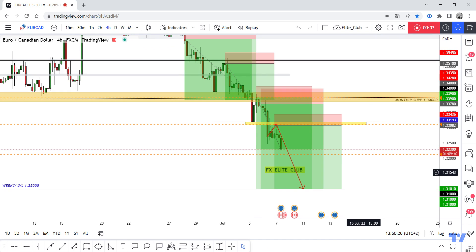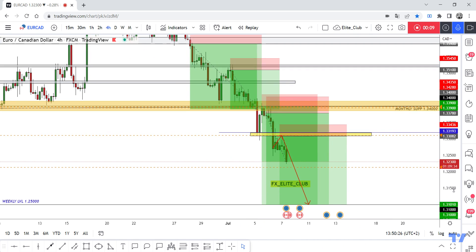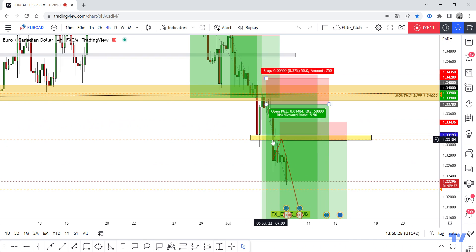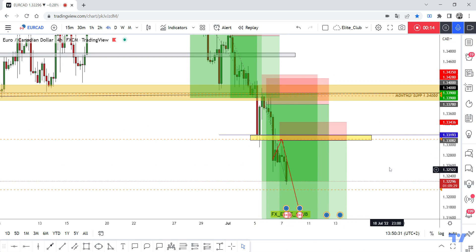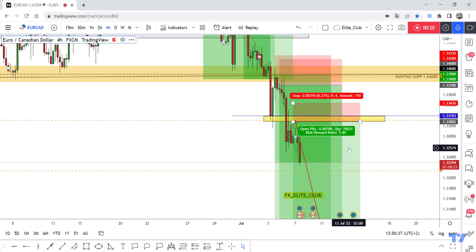Hello traders, hope you all enjoyed trading. This is EUR/CAT new update and we are in the four-hour timeframe. I shared this entry with you guys at the beginning of the week. Yesterday, when the price was here, I said the price will go back to retest this yellow area and then move to the downside — and that's exactly what happened. The price came back to retest the yellow area and then moved to the downside.